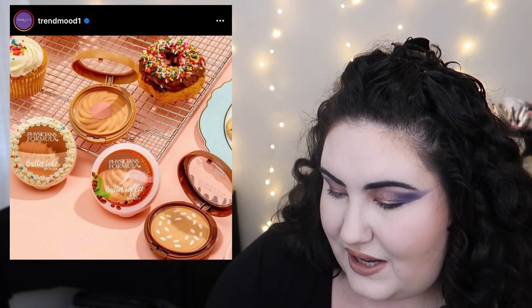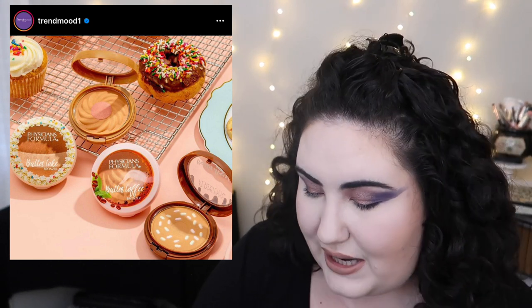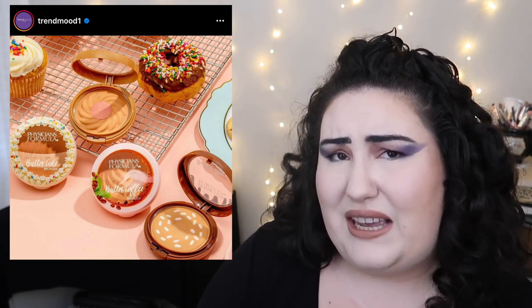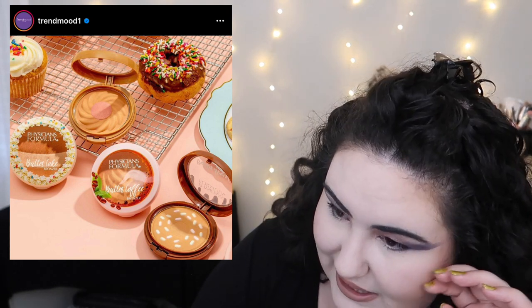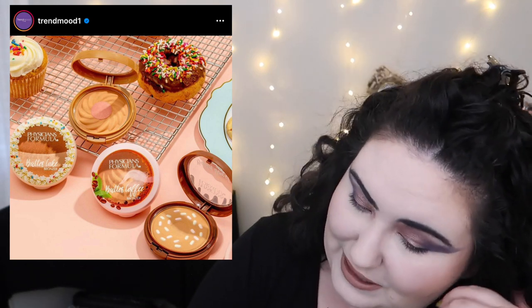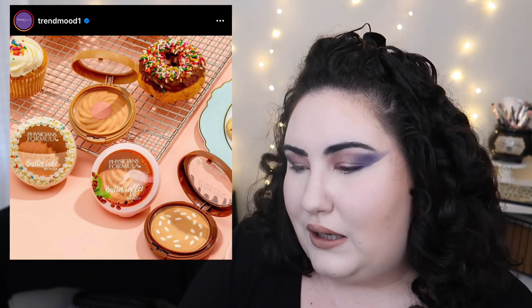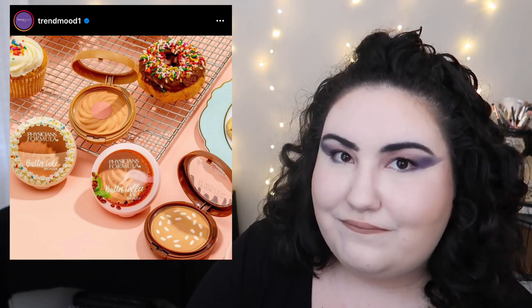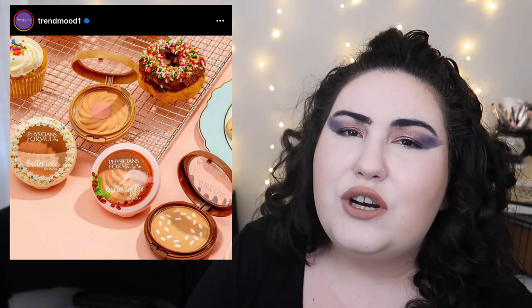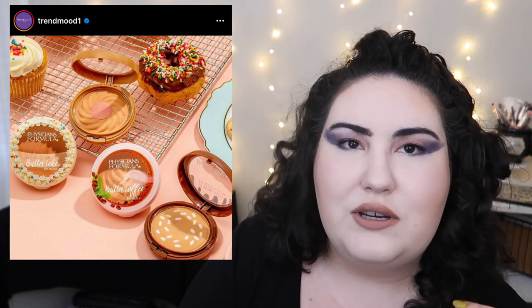Physicians Formula came out with a new line of dessert bronzers, and shade-wise it's trash. They came out with like six bronzers and they're all essentially the same shade — trash. I know they can do a proper shade range because the Butter Collection box has about eight versions of the butter bronzer. So for any new releases, just come out with eight actual shades that work for people. They're expensive for the drugstore and have a few great products, but the shade range is always a problem — they won't be above the drugstore until they fix that.